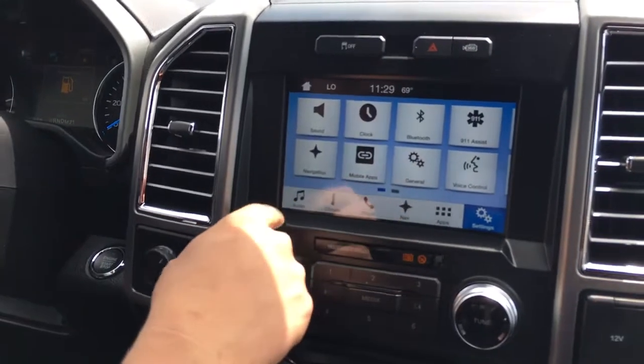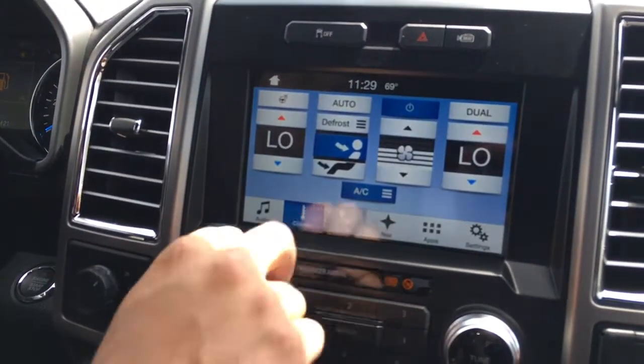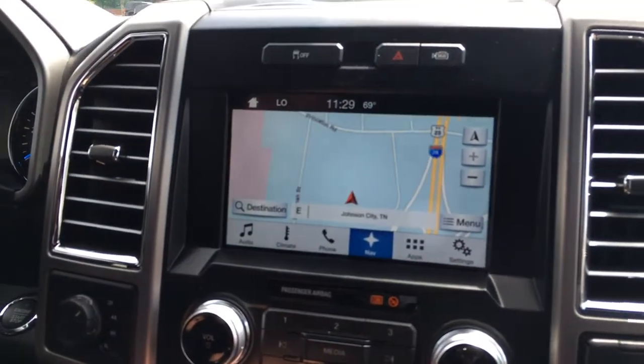Right here is the new Sync 3 system, which allows for audio controls, climate controls, phone controls, and navigation. It's set up very much like a tablet, so it's very easy to use.